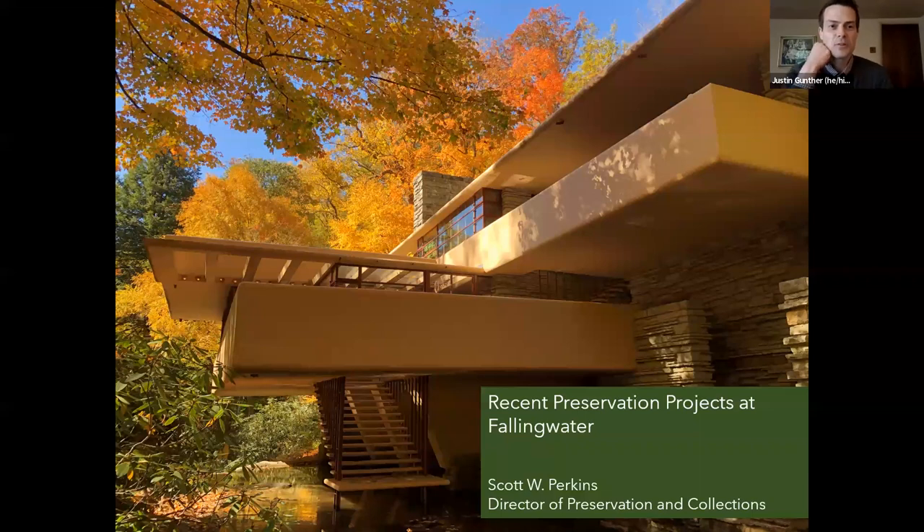Hi, everyone. For those of you signing in, we're just going to wait a little bit as the participants start to sign in. We'll start in just a minute or so.